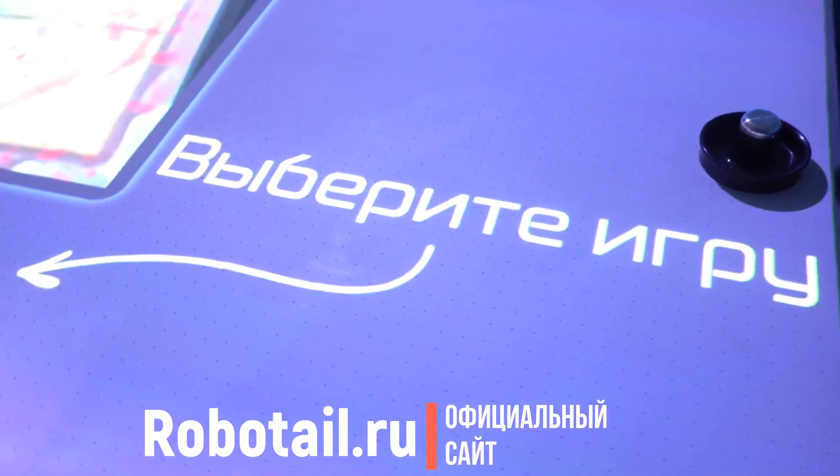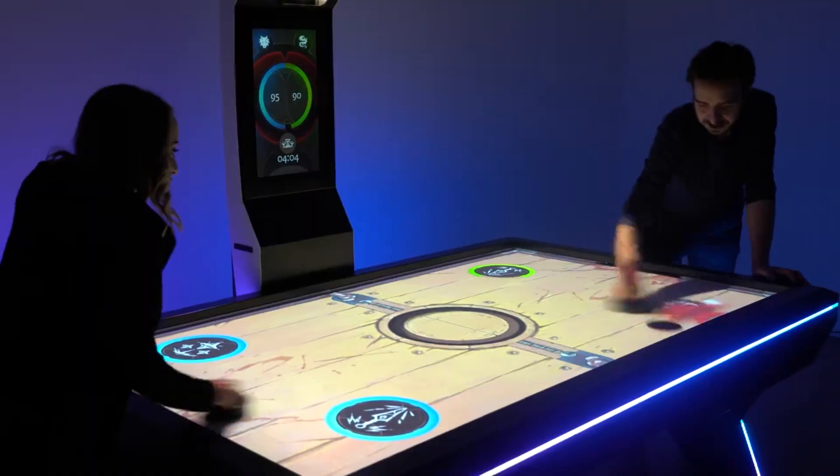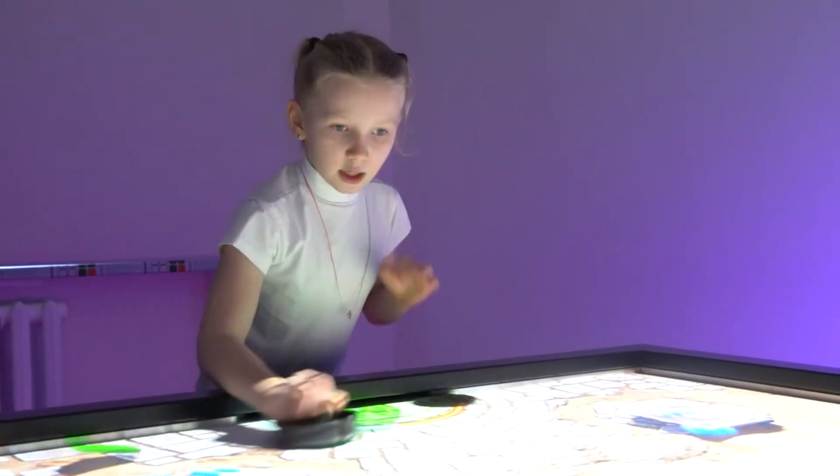Программное обеспечение интерактивного аэрохоккея состоит из 5 уникальных игровых режимов, которые подарят вашим посетителям незабываемый опыт и совершенно новые, неповторимые ощущения.